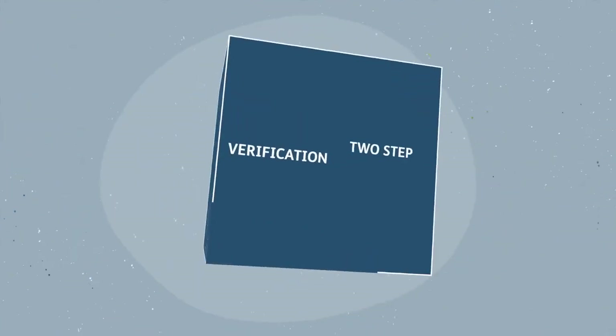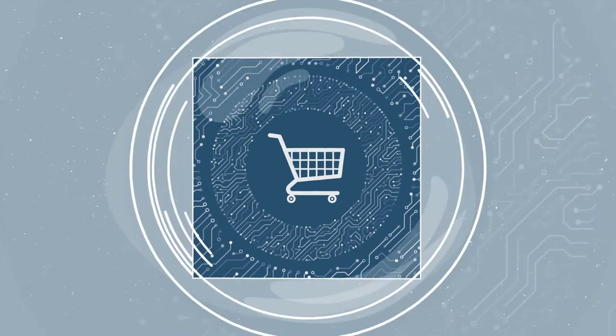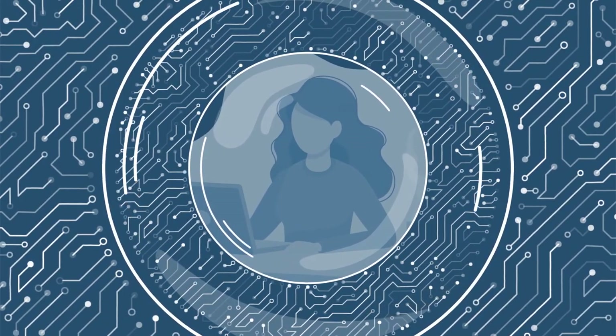Two-step verification is used by all the biggest, most secure online retailers and businesses. And it's just another way we put your safety and your peace of mind first.